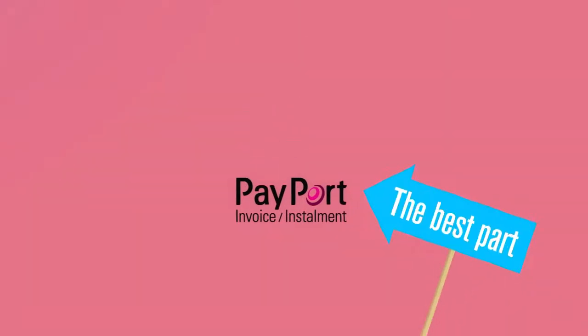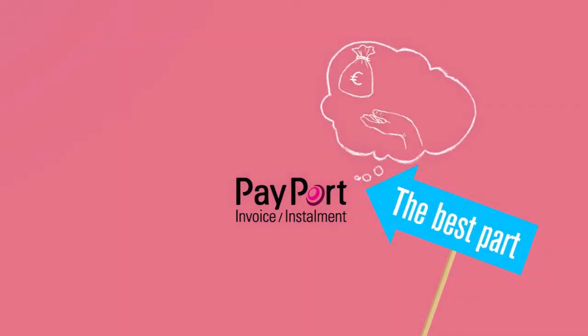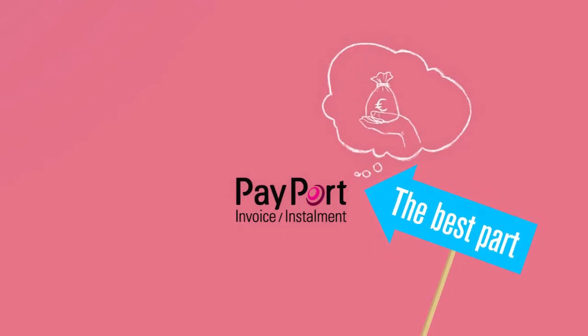And here's the best part. Payport will now take over your claim and the entire risk. You receive payment in a few days and avoid all the administration.